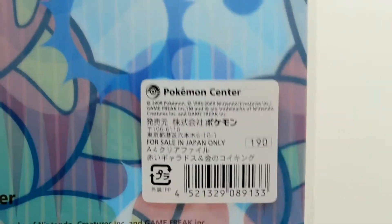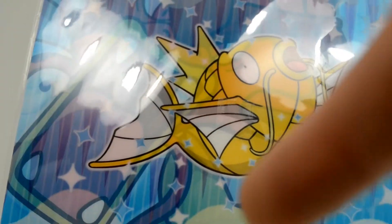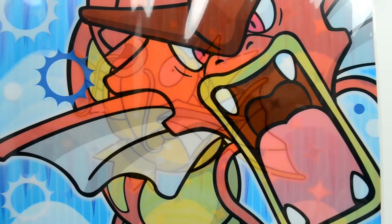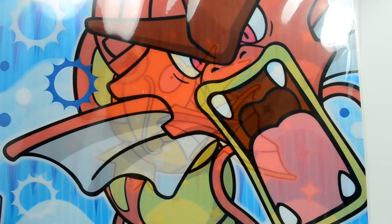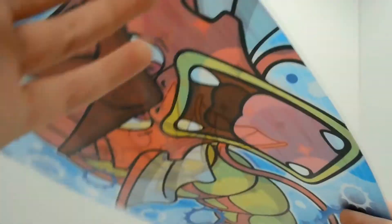Down here you can see the Pokemon Center information — these sold for 190 yen, which is like $3 to $3.50 U.S., which is not bad. These are usually very inexpensive if you want to get something to support whatever Pokemon you collect or enjoy. You can find them on eBay for like $10. They're often called pencil boards as well, so if you see listings calling them pencil boards, that's a common alternate name. So that was the clear file.